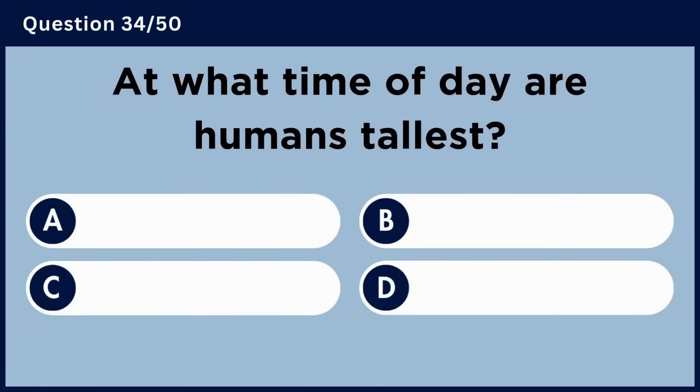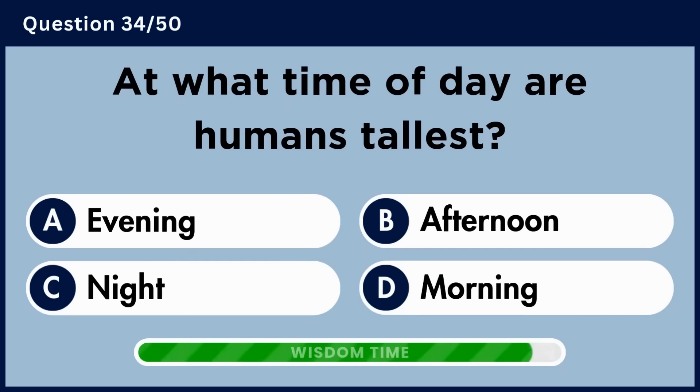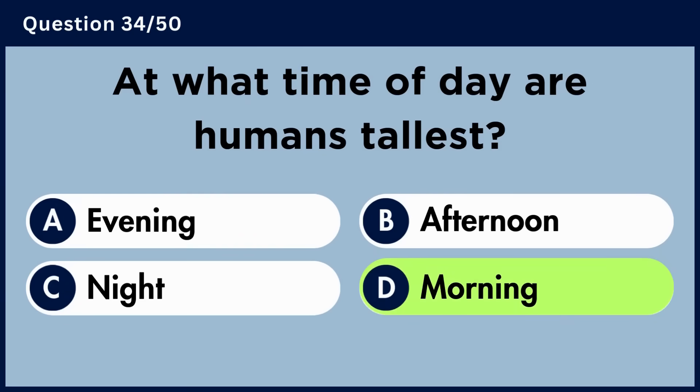At what time of day are humans tallest? Answer D: Morning.